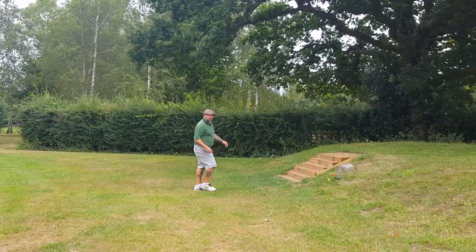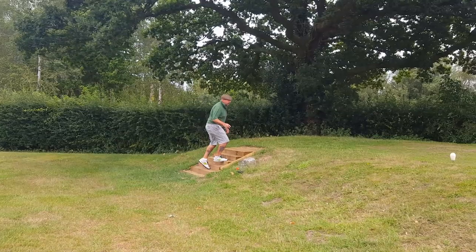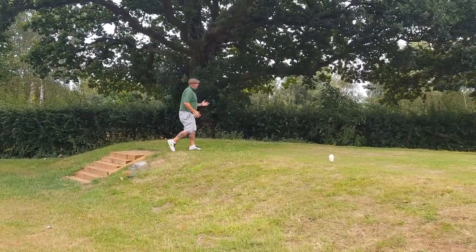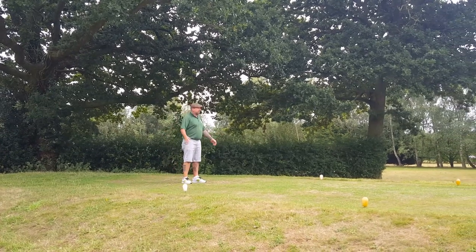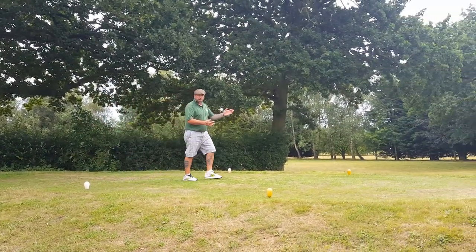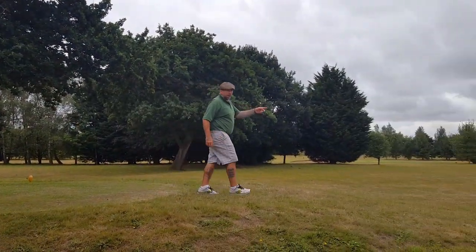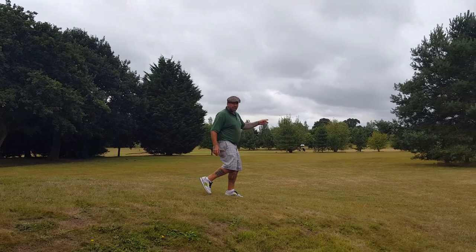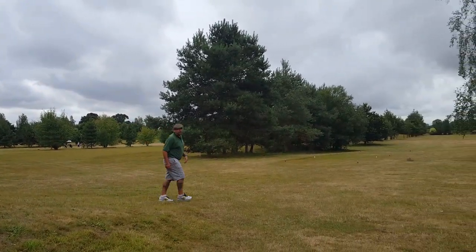Here we are — I'll show you the ninth in a minute. The 18th: 398 yards, raised tee under the trees, look back up at the clubhouse. Beautiful, beautiful spot. Tight tree lines down both sides again. And just down here at 360 yards would be your ninth — straight back down to the clubhouse. Lovely little finishing hole.